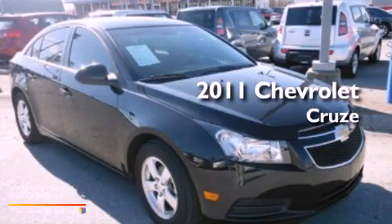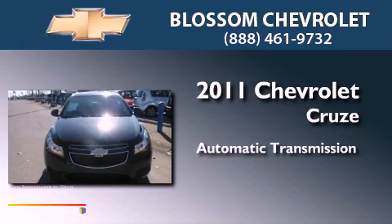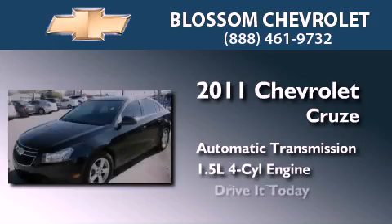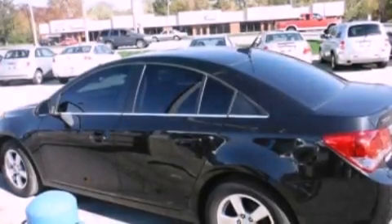This is a 2011 Chevrolet Cruze. This car has an automatic transmission and an inline four-cylinder engine. Features include an intercooled turbocharger, air conditioning, full power accessories, and a CD player.